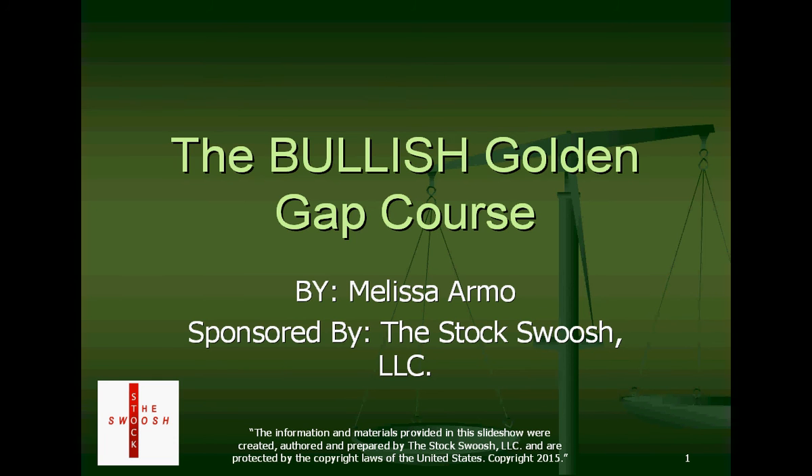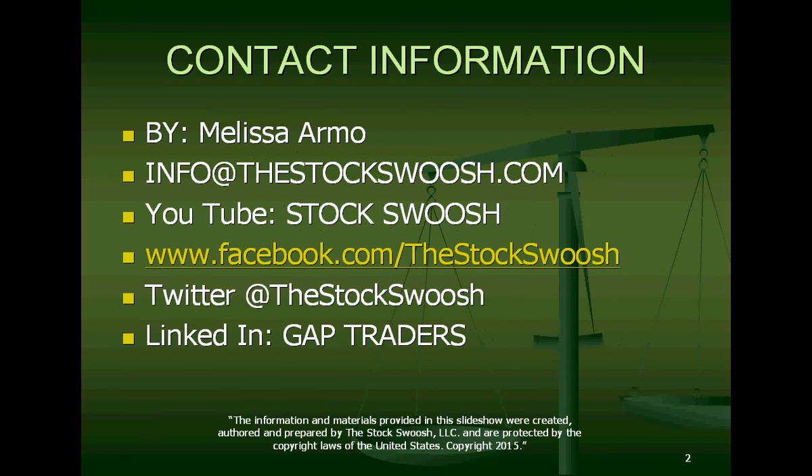This class is not exactly the same as the bearish class on gaps. There are some things that are different, and like anything else in the market, one little tiny difference or a few tiny differences can make a dramatic effect on your ability to profit in the market. We are here to make money. This class is designed by me, Melissa Armo. You can email me at info at thestockswoosh.com, and follow me on YouTube, Facebook, Twitter, and LinkedIn.